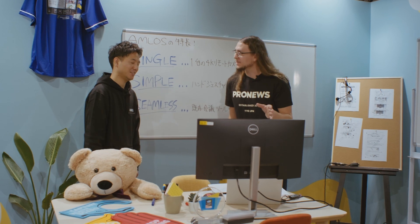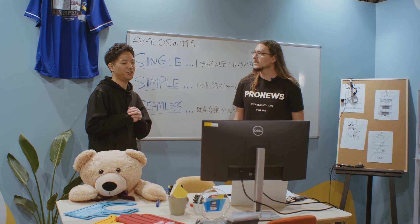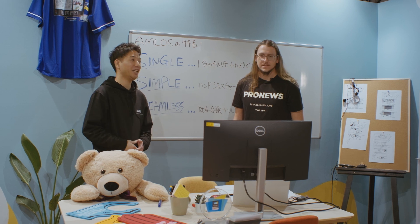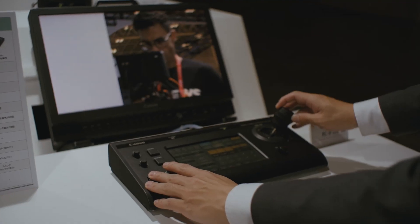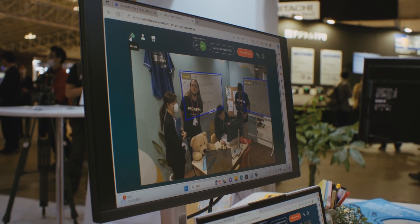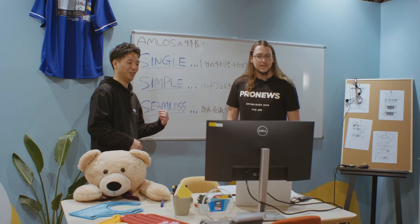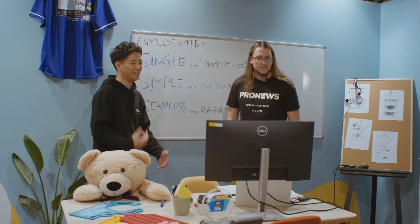What sort of applications would this be used for? We want to use this for company meetings, education, and also pre-production meetings — like storyboard meetings where you come up with ideas and brainstorming, all kinds of creative work using AMLOS.